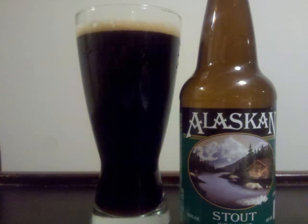Alaskan Stout is an oatmeal stout with 5.7% alcohol by volume. You got a black bodied beer, which prevents any light from penetrating when held to a source, except for the narrowest part of the glass.